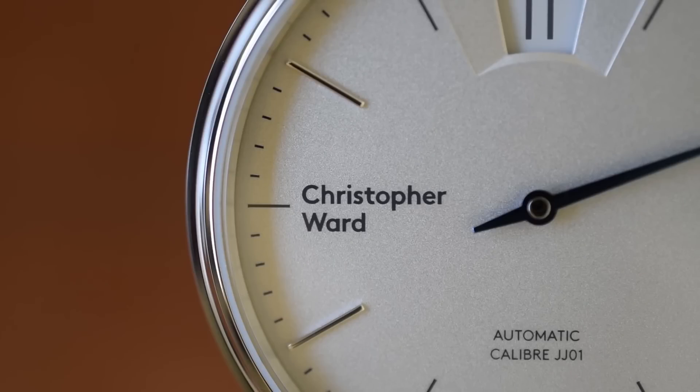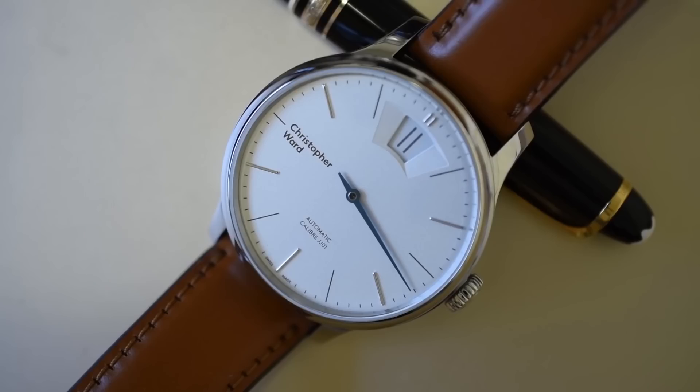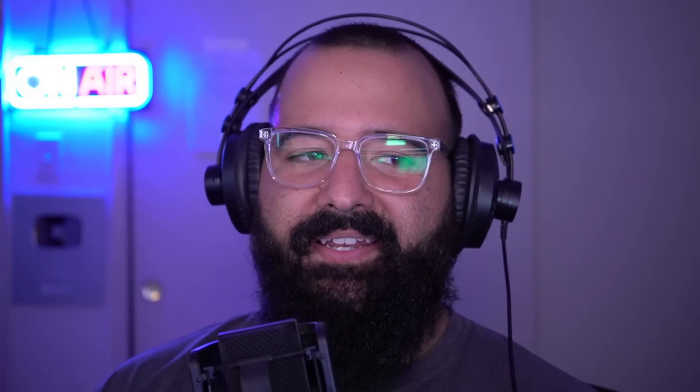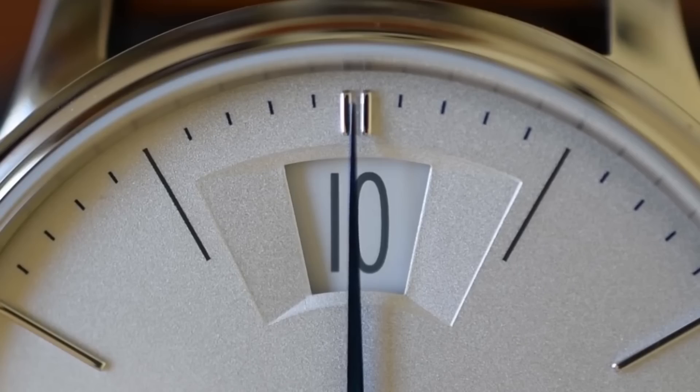Next up, jump hour. I reviewed one jump hour from Chris Ward — it had a beautiful louvered cut at 12 o'clock for the hour and a single minute hand. That's actually one of my favorite jump hour watches, and ever since I got that one in my hands, I fell in love with this complication. This is an A complication because I think it's really freaking cool. When you watch the watch about to jump and see it click into place, it's so satisfying — like a little treat whenever you witness it.